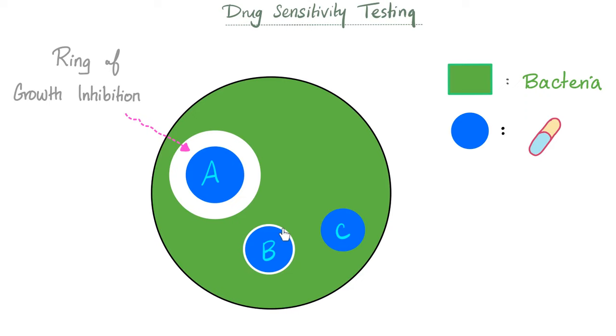Antibiotic A killed the most bacteria with the largest ring. Antibiotic B killed some bacteria but not as well as A. Antibiotic C did not kill any bacteria at all. You then give these results to the doctor — for example: 'We found Streptococcus pneumoniae, and the antibiotic that works best is a respiratory quinolone such as moxifloxacin.'